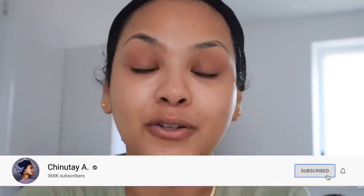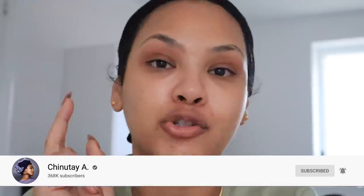Hey guys, welcome back to my channel. It's super early — about 8:30. I have to run into central London for some meetings and I got a PR package, a really special one yesterday. I figured let's test it out. Today's gonna be a long and exhausting day. If you're new to my page, my name is Chinute — welcome! Make sure you hit that subscribe button and that bell notification to join the family.